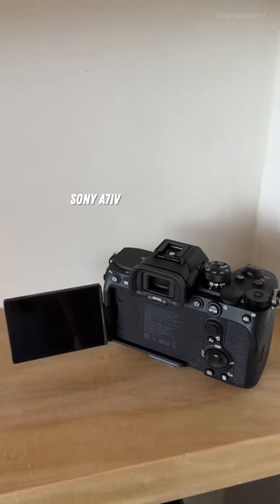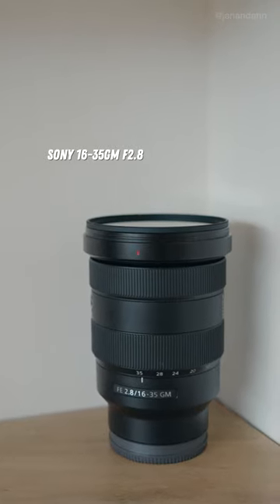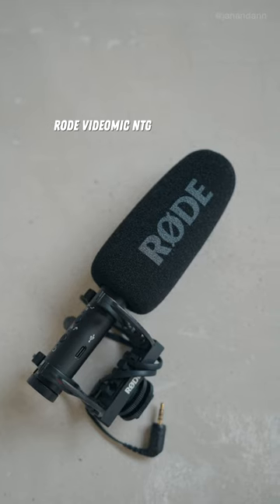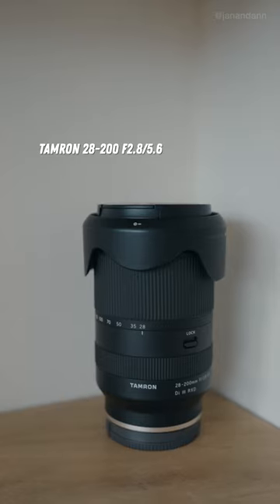Check this beast out. So our main camera is the Sony A7 IV. Main vlogging lens is the Sony 16-35 G Master F2.8. This is my main mic, the Rode VideoMic NTG. So this is my telephoto lens, the Tamron 28-200 millimeters.